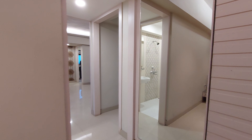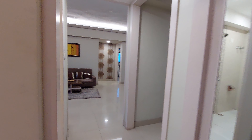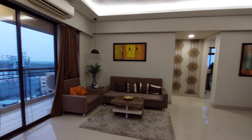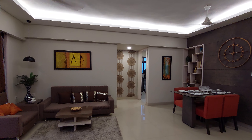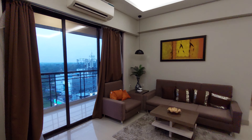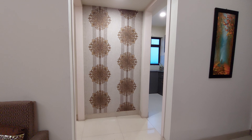This is the dressing unit area. Now we are moving back towards the living space — see the living cum dining hall from this angle. It's a grand living cum dining hall. Now we are heading towards the kitchen space, which is behind this dining hall.